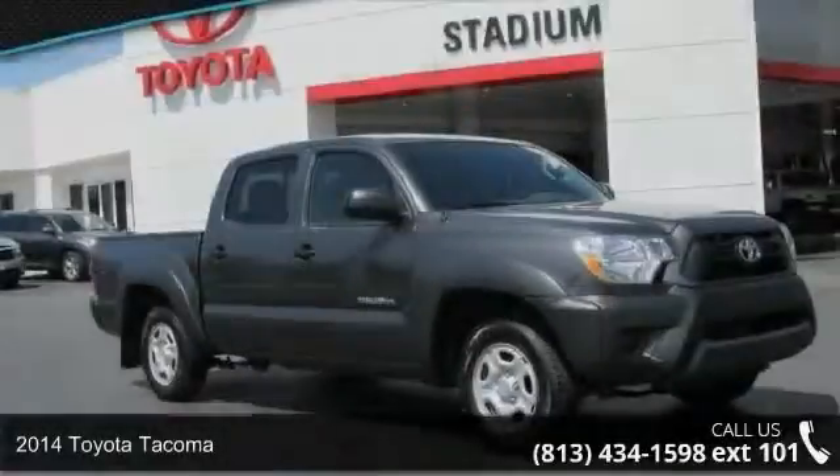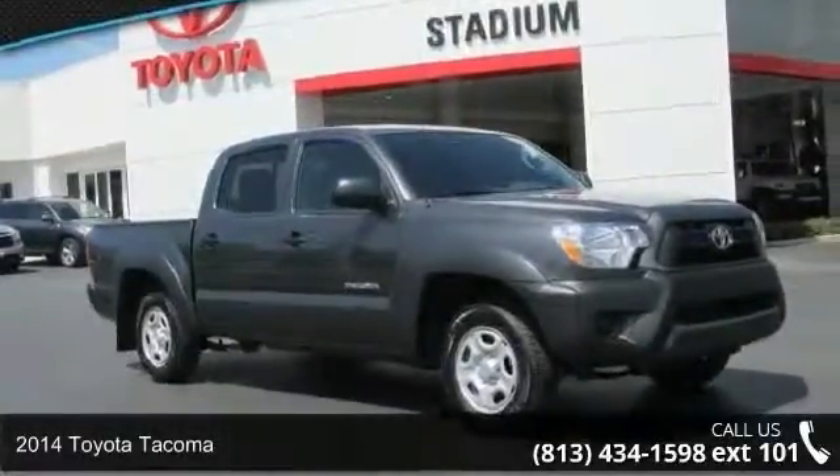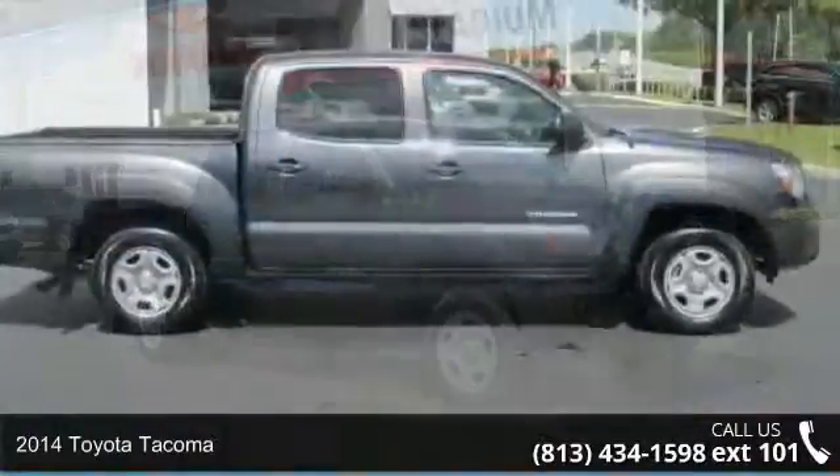Check out this 2014 Toyota Tacoma. If you are looking for an automobile with great features, look no further.